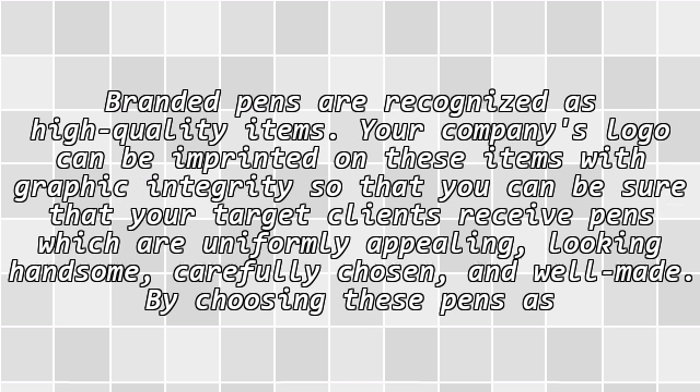Branded pens are recognized as high-quality items. Your company's logo can be imprinted on these items with graphic integrity, so that you can be sure that your target clients receive pens which are uniformly appealing, looking handsome, carefully chosen, and well-made.